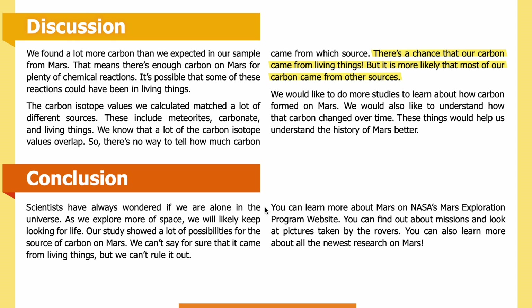Conclusion: Scientists have always wondered if we are alone in the universe, and as we explore more of space, we will likely keep looking for life. Our study showed many possibilities for the source of carbon on Mars. We can't say for sure that it came from living things, but we can't rule it out. You can learn more about Mars on NASA's Mars Exploration Program website, where you can find out about missions and look at pictures taken by the rovers. Visit sciencejournalforkids.org for more free science teaching resources.